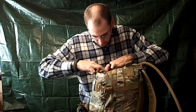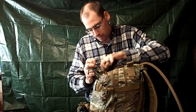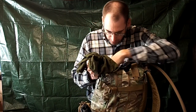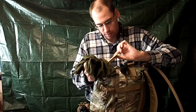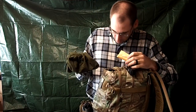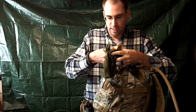I've got a headlamp in here, a neck gaiter, a little bit of food, some batteries, canvas needles, water purification tablets, and then some cordage. I'm not going to pull every single thing out of here because we'd be here all day.